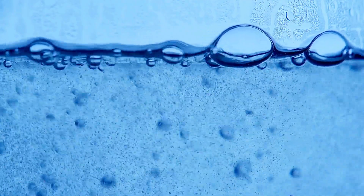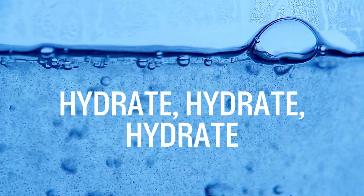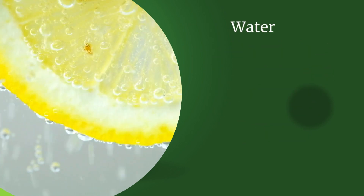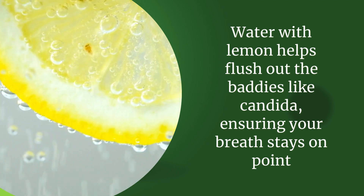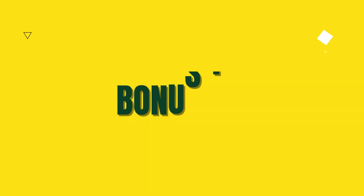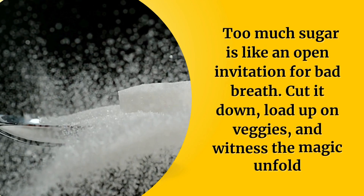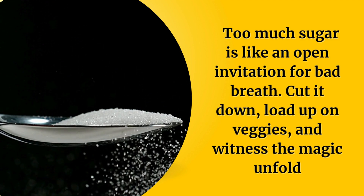And then of course, there's the H2O magic. Hydrate, hydrate, hydrate! Add a splash of lemon juice or a drop of lemon essential oil for that extra punch. Water with lemon helps flush out the baddies like candida, ensuring your breath stays on point. But hey, here's a bonus tip — watch that sugar intake. Too much sugar is like an open invitation for bad breath. Cut it down, load up on veggies, and witness the magic unfold.